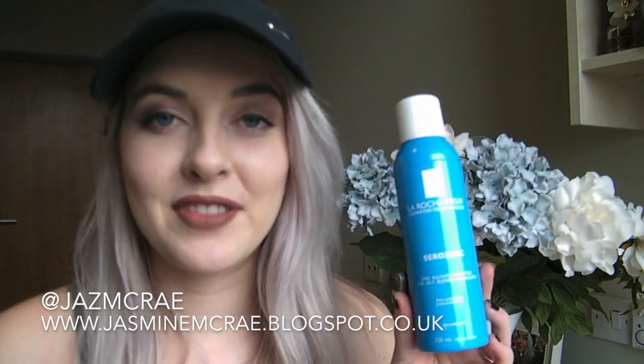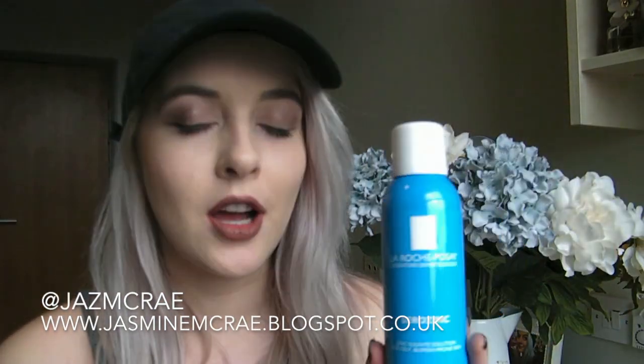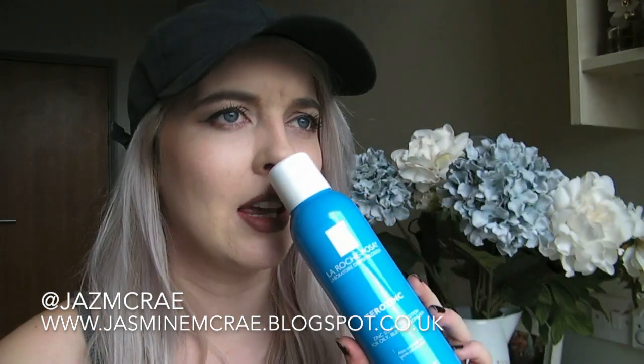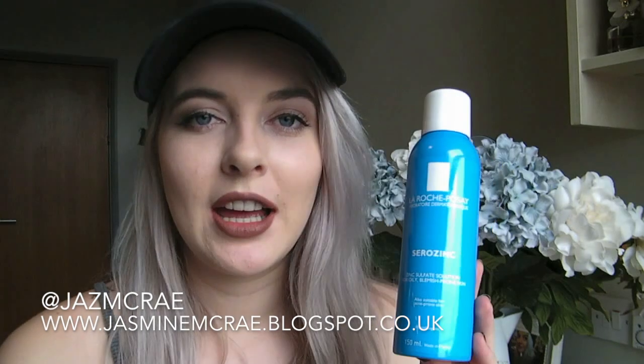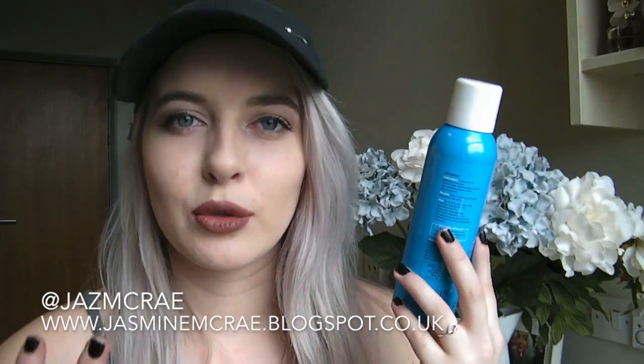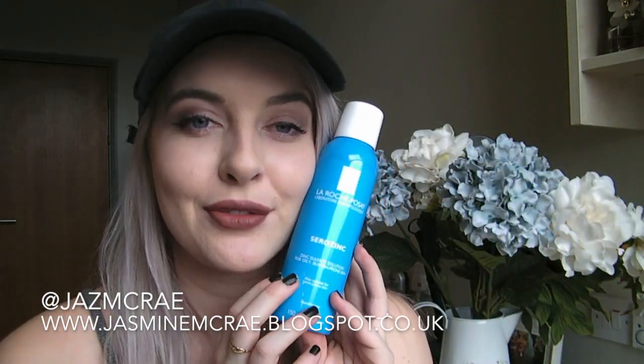I also went to pick up a new bottle of Serra Zinc, which is one of my holy grail skincare items. I can't live without it now — since I discovered it I've just been going through it like nobody's business. It was on some kind of special deal at Boots, so I got it for about £6.37. This is a toner — you spray it on your face after you've washed it and before you put your spot cream on. It tones your skin, mattifies it, tightens all the pores and works to help reduce spots and even out your complexion. So this is my baby and always a repurchase.